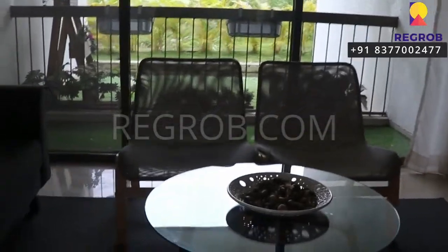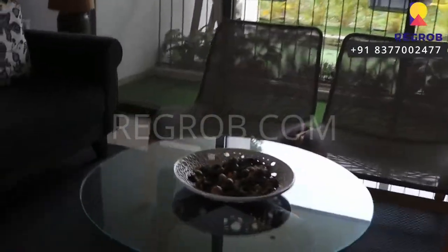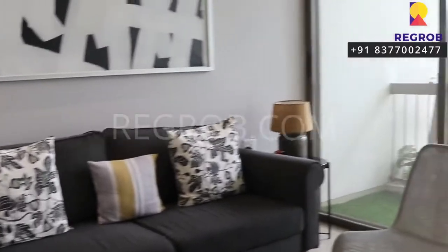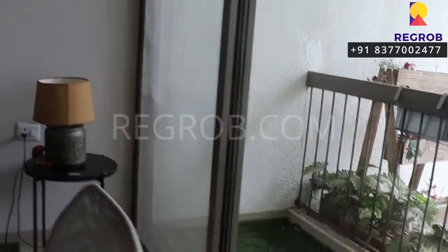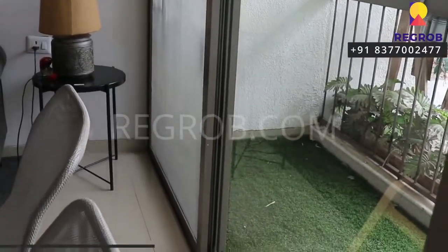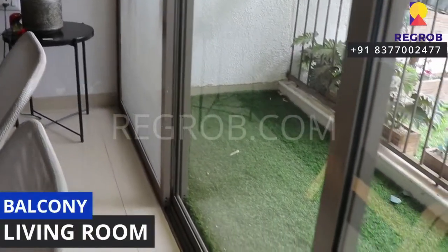The room is nicely designed and it comes with an attached balcony. Here's the balcony space.